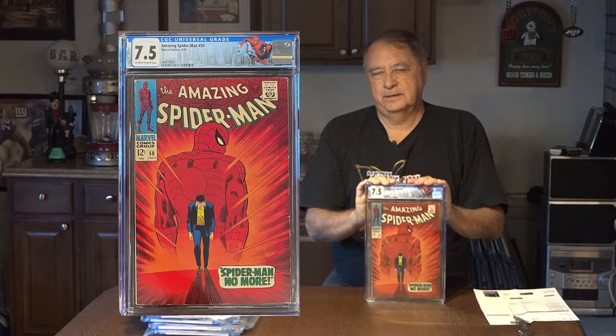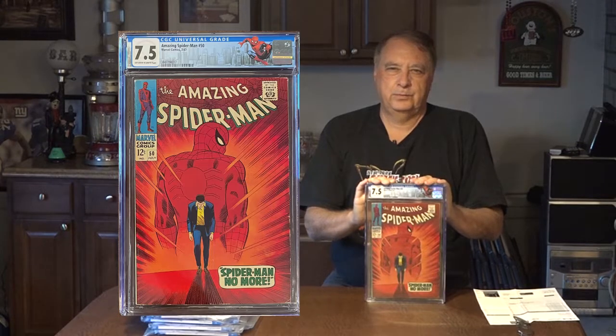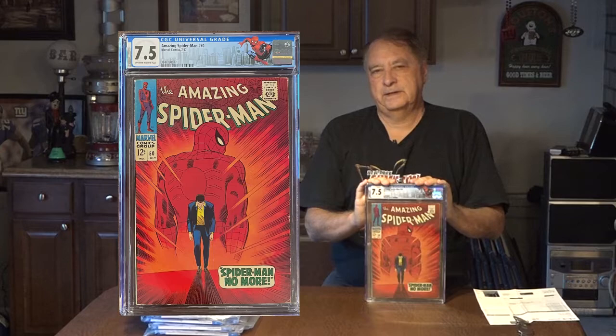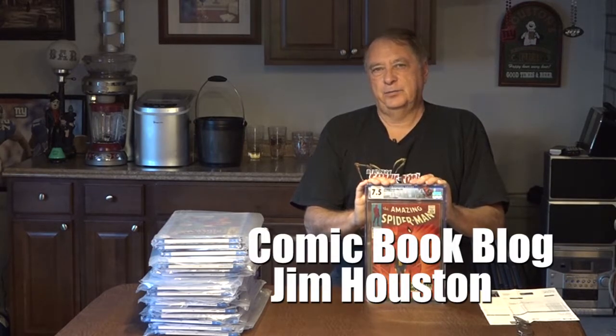I'll probably be upgrading the lower-end comics and selling the doubles, like I did with my Batman collection. One more comic is coming in — I have one already open, the first and second appearance of the Rhino. That's going to be a cross-grade, which means I took it out of the CBCS case and put it in the CGC case, but I let them do it at CGC. See if the grade stays the same. This has been another edition of the Comic Book Blog. I'm your host Jim Houston. See you again soon. Bye.